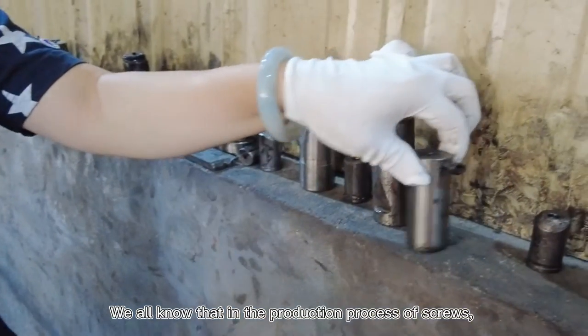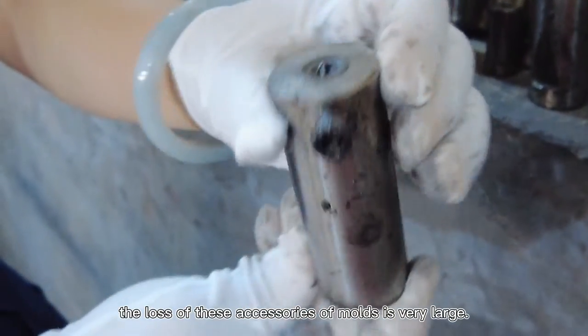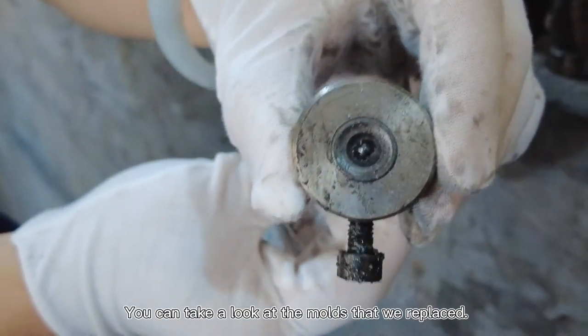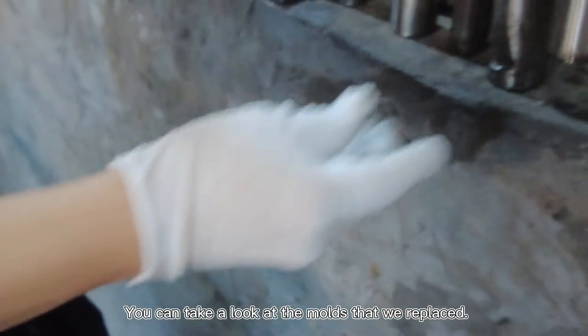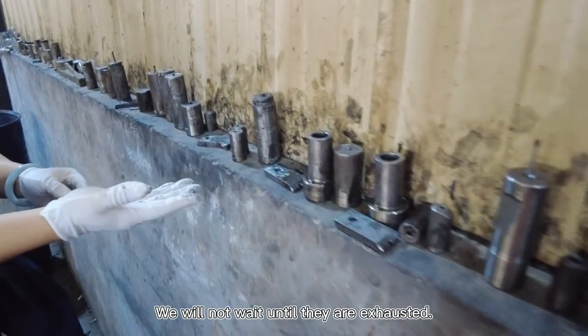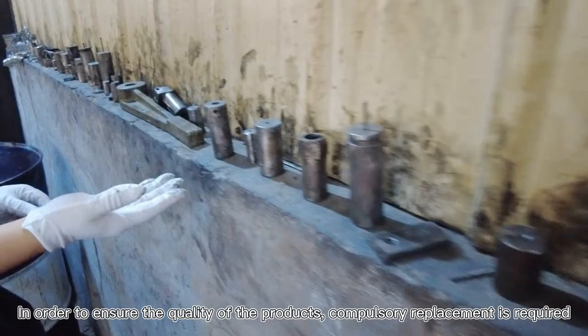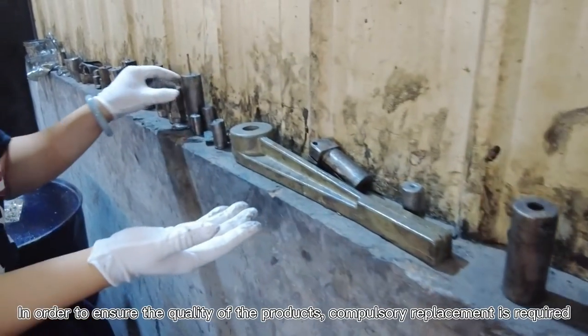We all know that in the production process of screws, the loss of these mold accessories is very large. You can take a look at the molds that we replaced. We will not wait until they are exhausted. In order to ensure the quality of the product, compulsory replacement is required.